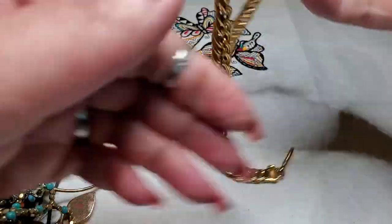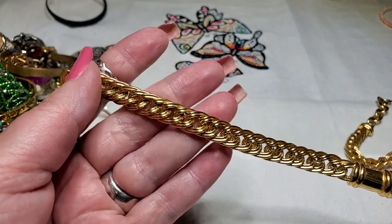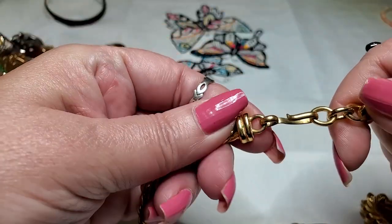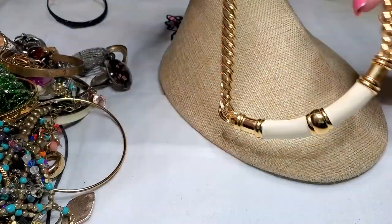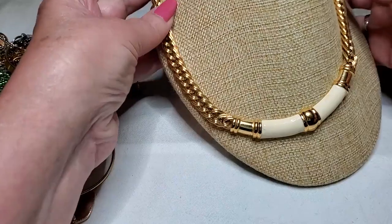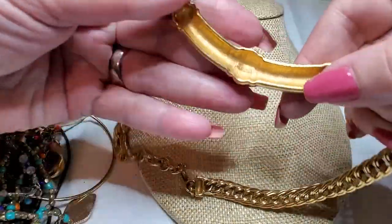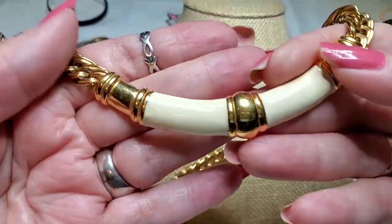Oh, we have another necklace — gold tone, beige enamel, very pretty chain in very good condition. And it's got a hook clasp. I don't see a name on it — wait, there is a name: Monet! It's a Monet. No wonder it's in great condition. Awesome!